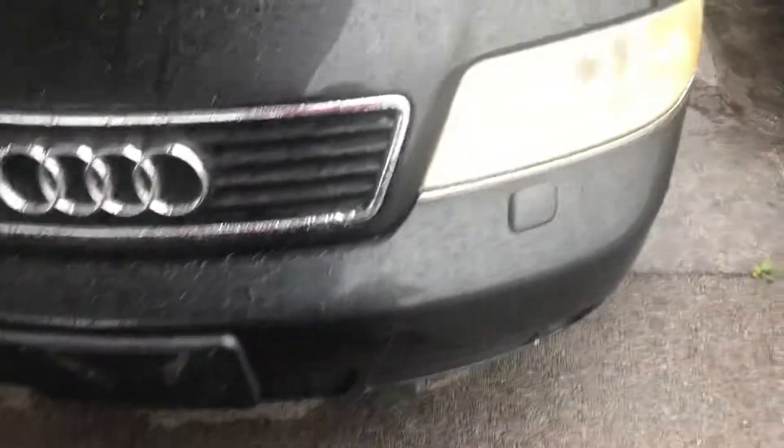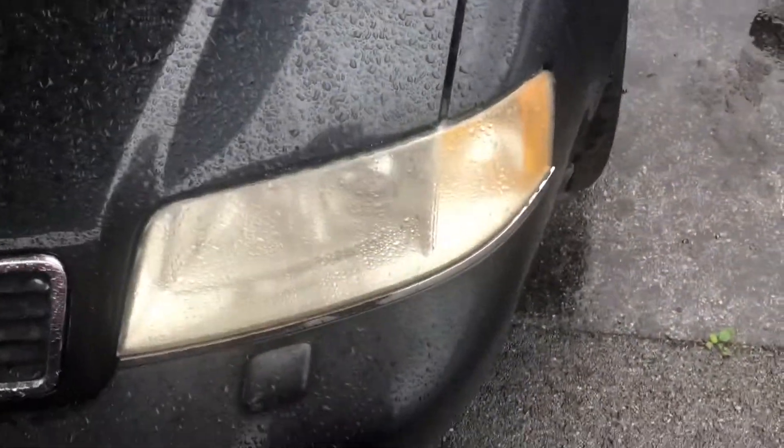This is one of the older models from the late 90s, early 2000s. As you can see, you do have some very fogged over halogen headlamps. You have some small driving lights down below. Quattro badge and Audi badge, of course. And this vehicle is based on the older VW Passat.